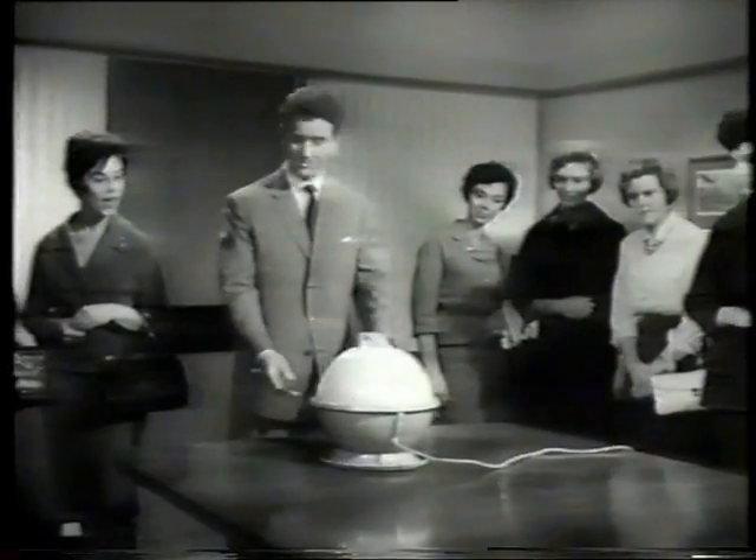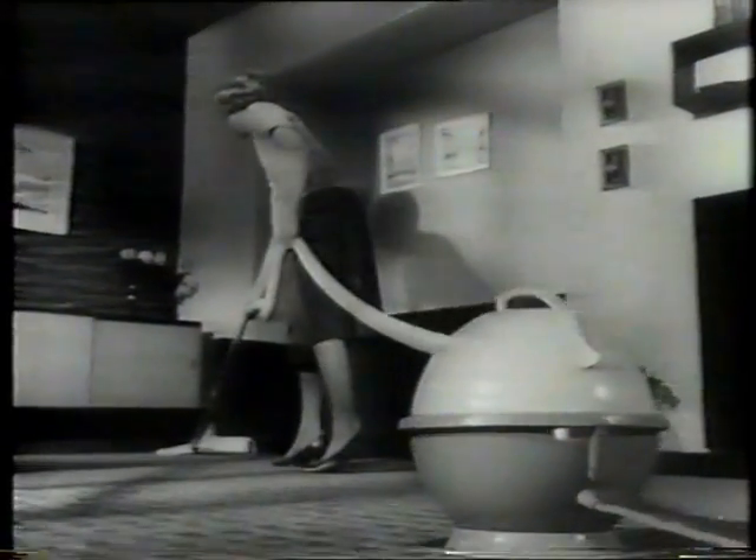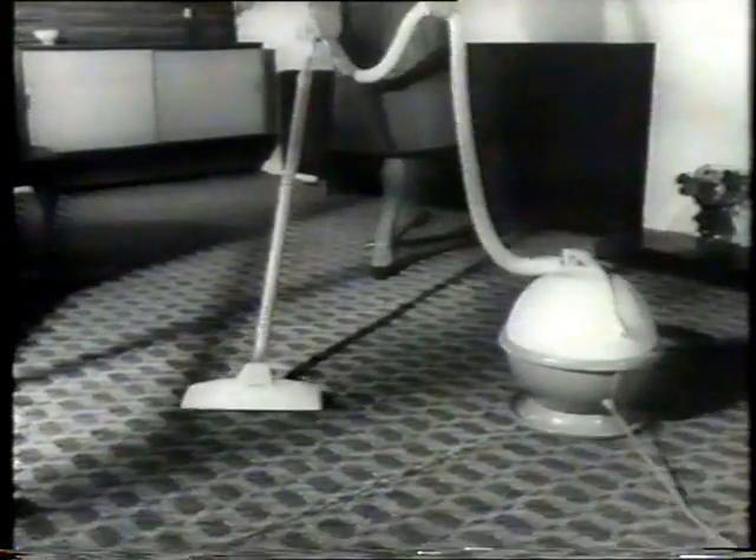It doesn't just slide. Just as it floats over the table, so it floats through your housework. A gentle pull, and it follows in your footsteps for perfect all-round-the-house cleaning.